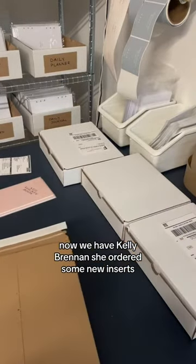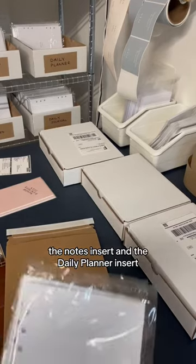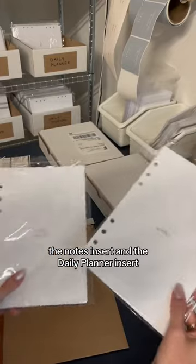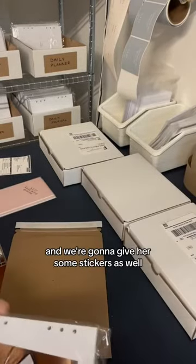Now we have Kelly Brennan. She ordered some new inserts — the notes insert and the daily planner insert. And we're gonna give her some stickers as well.